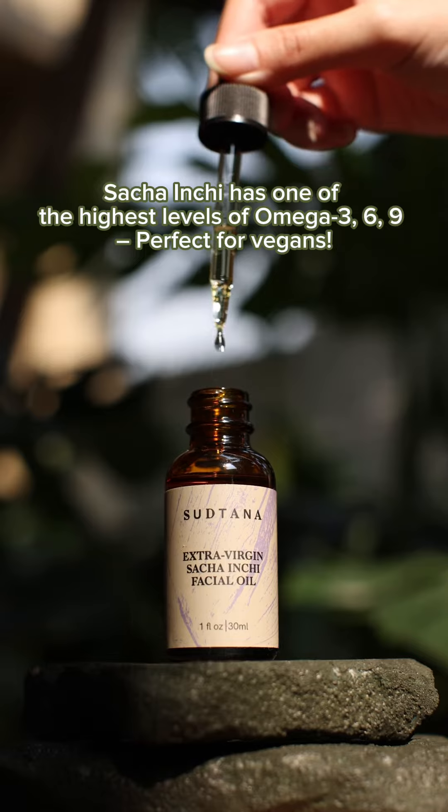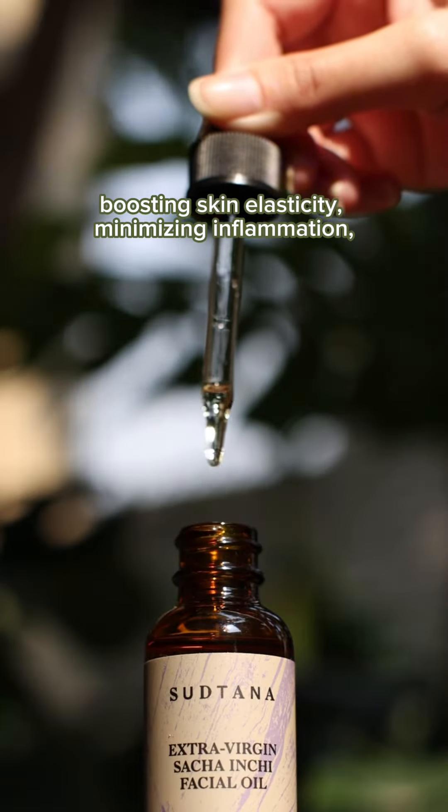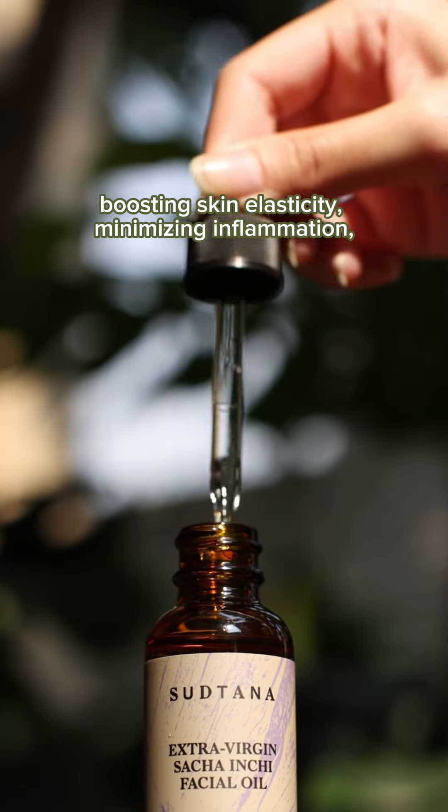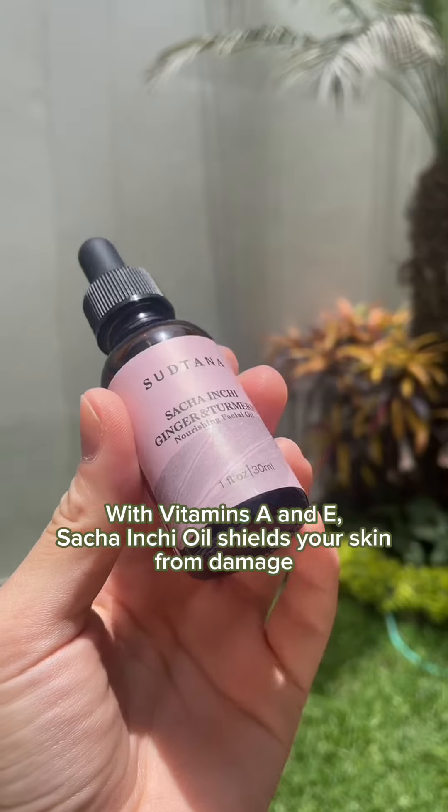Sacha Inchi has one of the highest levels of omega-3, 6, and 9 — perfect for vegans — boosting skin elasticity, minimizing inflammation, and strengthening the skin's barrier against pollutants.